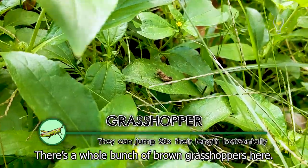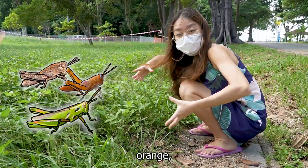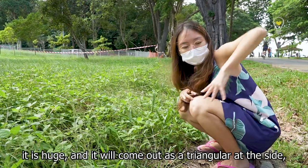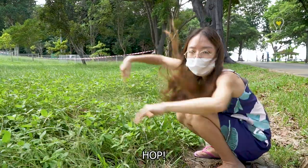There's a whole bunch of brown grasshoppers here. Contrary to popular belief, grasshoppers are not only green — they come in dull shades of brown, orange, and bright yellow as well. One of the easiest ways to identify grasshoppers is by their legs: they are huge and come out in a triangular shape at the side, and they use strong muscles in the legs to hop.